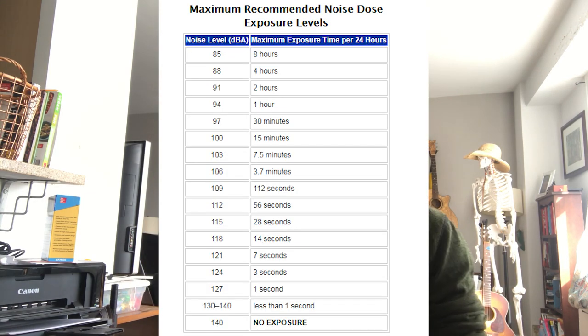So what does 'loud' mean in that case? There's a helpful chart that I'll put up right here, so you can get an idea of how loud different environments or sounds are, and how long you can be exposed to those types of sounds before hearing damage starts to occur.